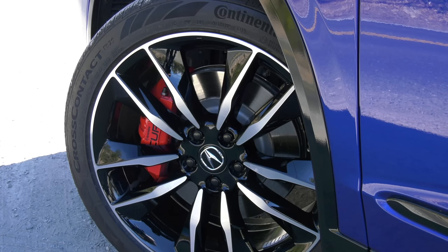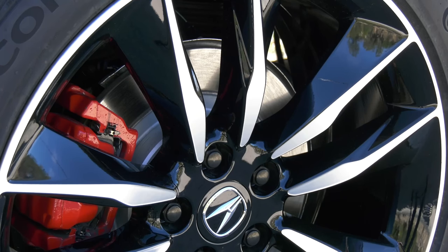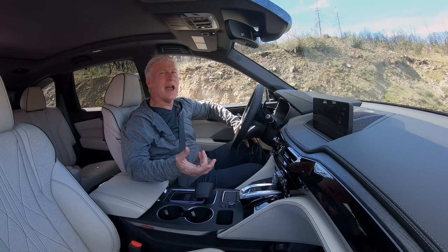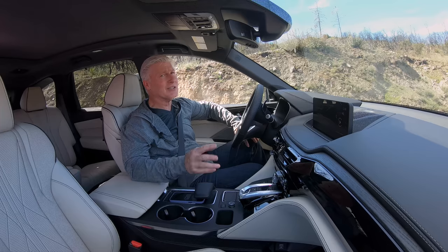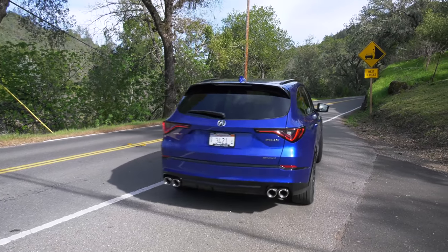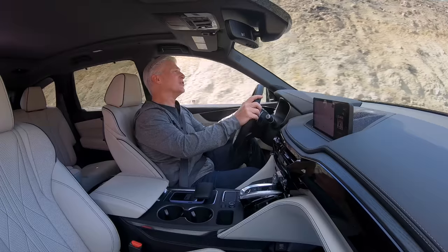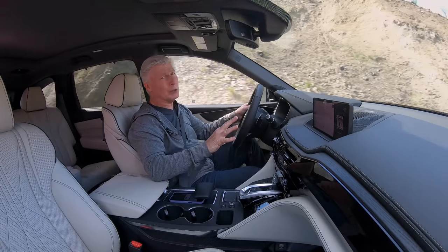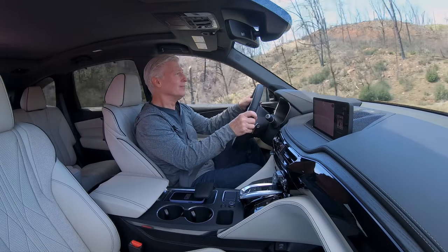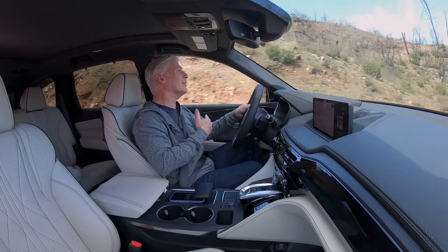Peek through the 21-inch wheels to view upgraded brakes — four-piston Brembos up front, larger discs in back. The standard MDX does the 0-60 dash in 6.5 seconds; the Type S shaves a second off that time. It does scoot — lots of power low in the power band — and you'll hear the engine, and a little bit of turbo wind, which I kind of like.